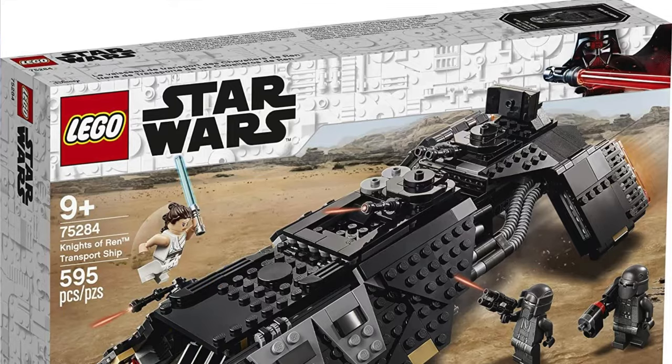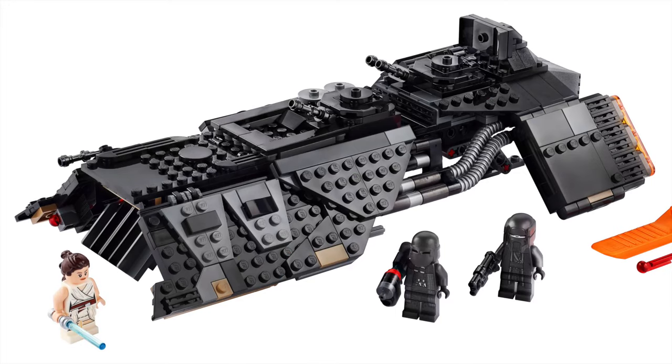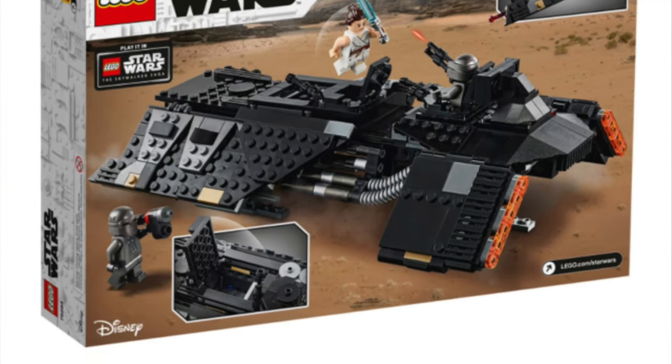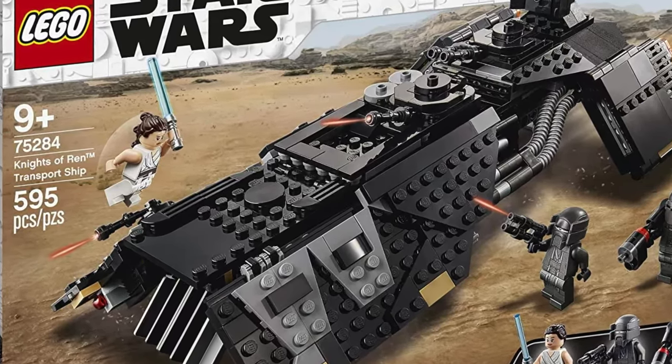At number 5 we have set number 75284, The Knights of Ren Transport Ship. This is a set based on The Rise of Skywalker — that's not why it's here. It's just a really bad build. It has barely any interior, and the minifigures aren't that great either — you just get Rey and two Knights of Ren. If you were into collecting the Knights of Ren this might be for you, but the build is really bad with no interior. I love interior in builds and this set just really lets you down. I feel like LEGO could have done so much better.